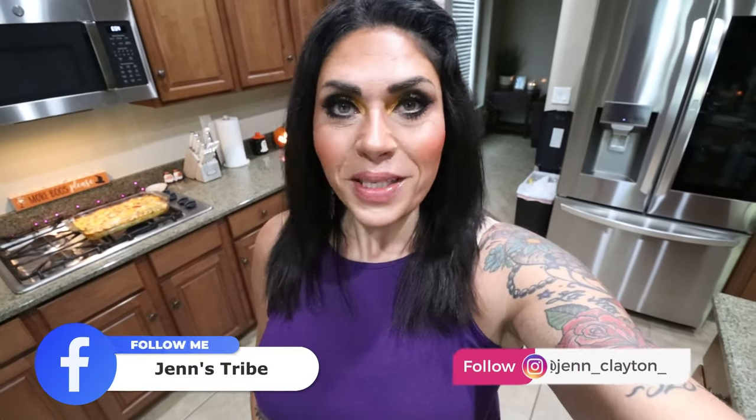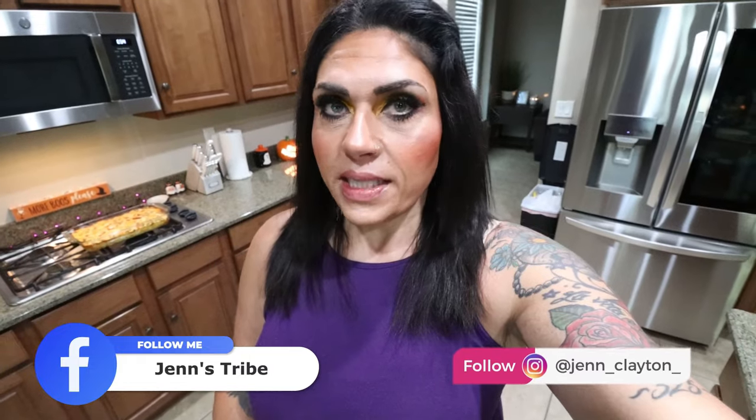Welcome back to my channel and a very special welcome if you're new here. My name is Jen. I'm a certified weight loss and nutrition coach, and it is Monday, so it's meal prep day. I have three amazing healthy recipes for you that taste so good you're going to be shocked.